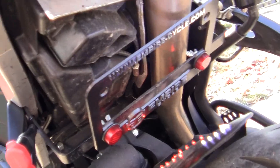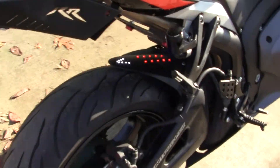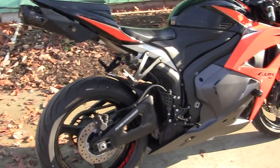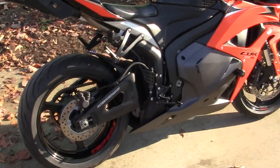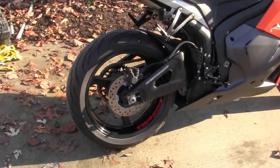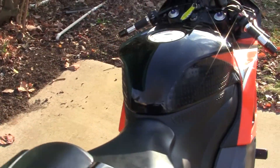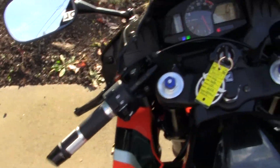Everything on the bike is 3,000 miles old. For being a 2010, the rest of it's totally stock. The nice part about it — I'm gonna turn it on now.